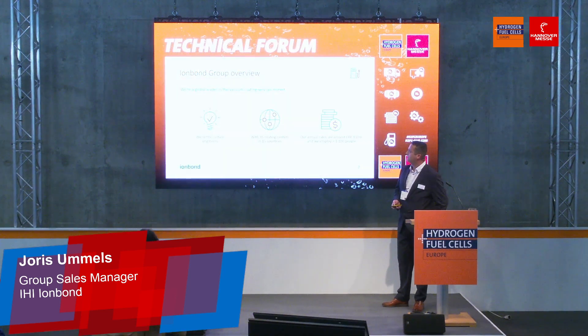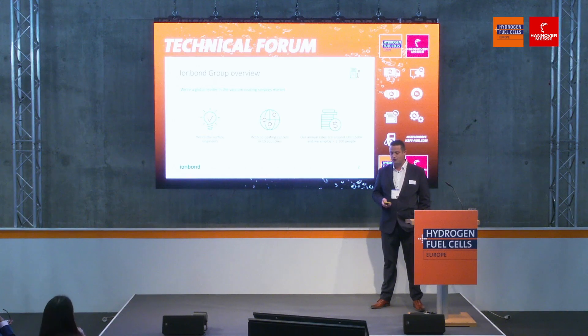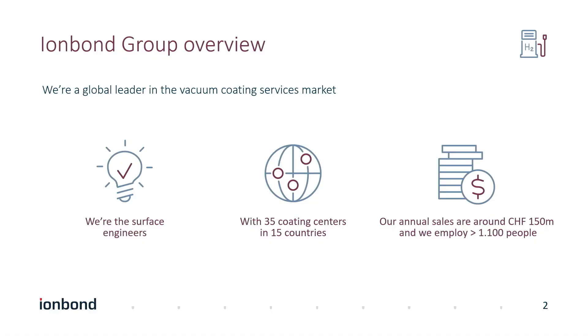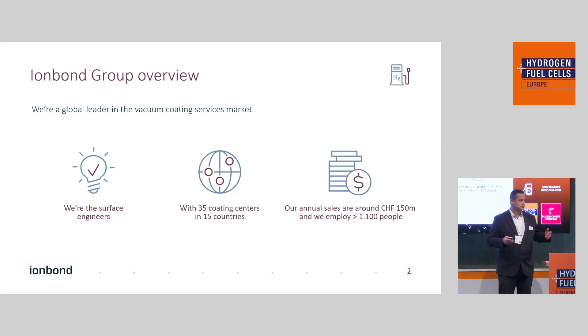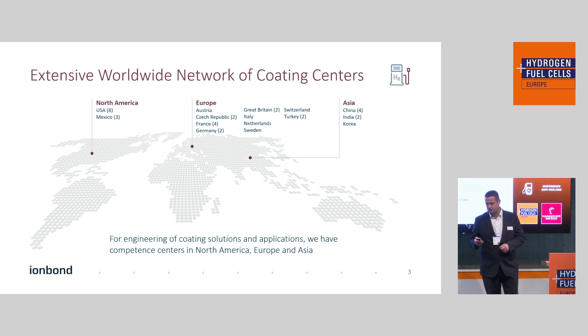First, a little bit about Ironbound as a group. We consider ourselves to be a global leader in the vacuum coating services market. Our slogan is 'we are the surface engineers.' We have a global presence with 35 coating centers worldwide, annual sales of around 150 million Swiss francs, and we employ over 1,100 people. We have 11 coating centers in North America, 7 in Asia, and the other 17 in Western Europe.